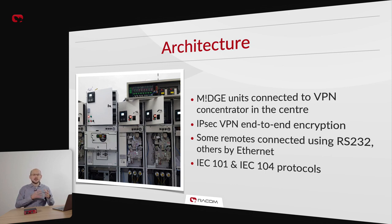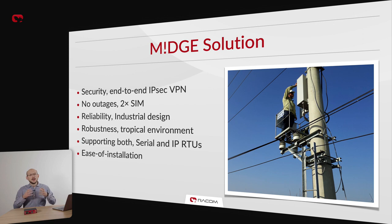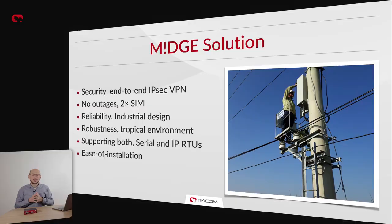Some remote stations use serial interfaces, while more modern ones are connected using Ethernet. SCADA protocols IEC-101 and IEC-104 are used throughout the network. MIGCH3 allows end-to-end encryption of the network using IPSec. EVN is happy to report no outages thanks to the robust dual-SIM failover feature. It is important to note that the units are often operating in extreme tropical environments. The wide array of protocols and interfaces and intuitive web management simplified MIGCH3 installation, making the job easier for the engineers.